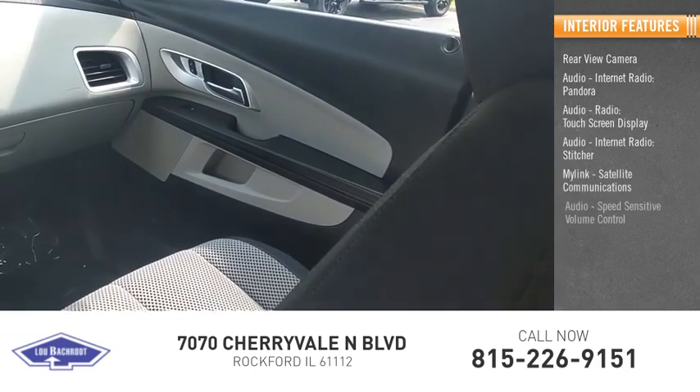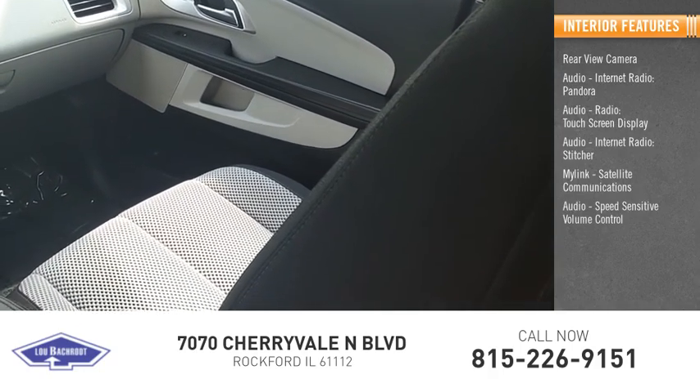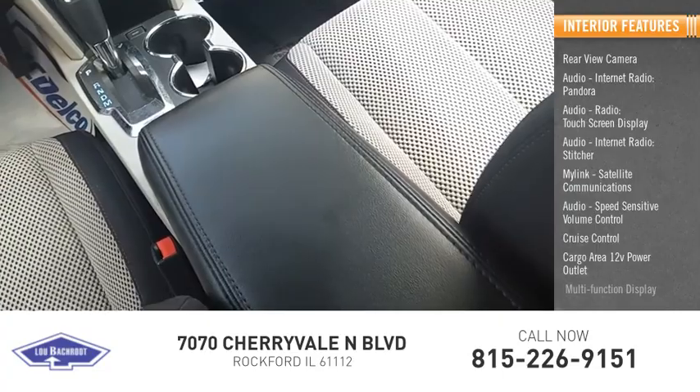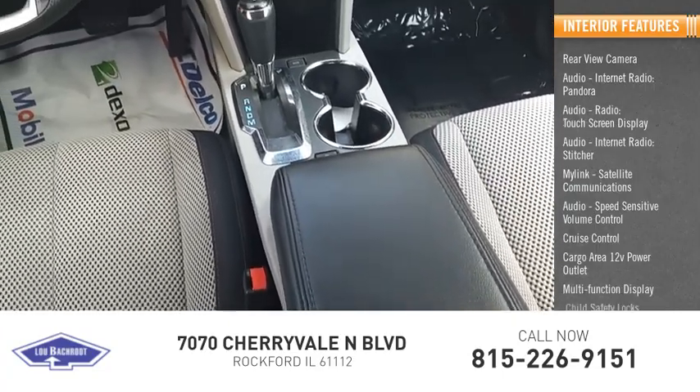Satellite communications, speed sensitive volume control, cruise control, cargo area 12-volt power outlet, multi-function display, and child safety locks.